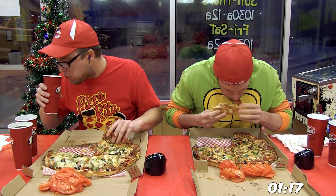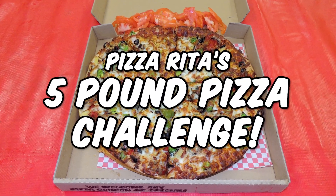And for this fourth challenge of this winter tour, I'm at Pizzerita in Spokane, Washington taking on their 5 pound pizza challenge.